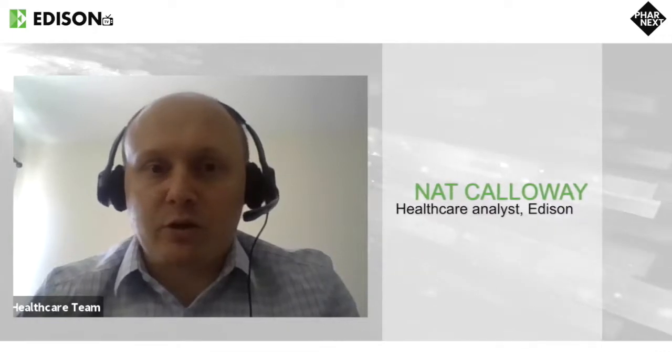Hello, this is Nat Calloway, the covering analyst for Farnext, and we're joined by Farnext's CEO, David Horne-Solomon, today. Hello, David — can you please give us an introduction to Farnext?